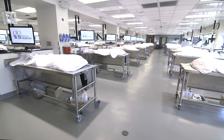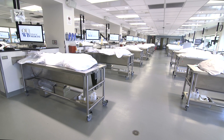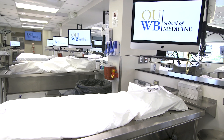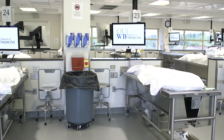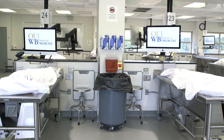Each of the 34 dissection tables uses downdraft technology to maintain effective air circulation for each individual dissection team. At each of the donor stations, you will find an anatomy atlas, a computer and monitor, a whiteboard with markers, instruments for dissection, and all-sized non-latex gloves.